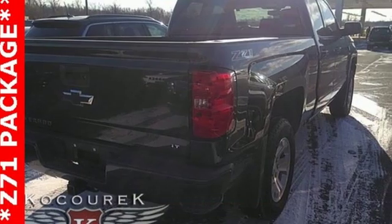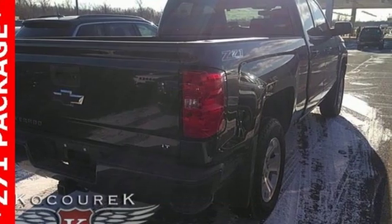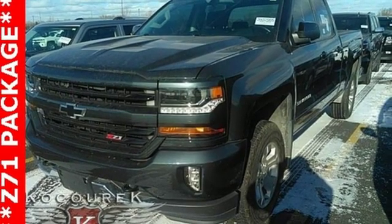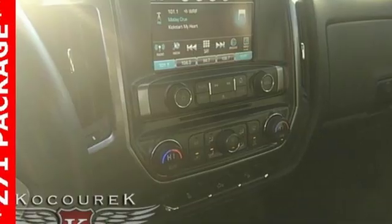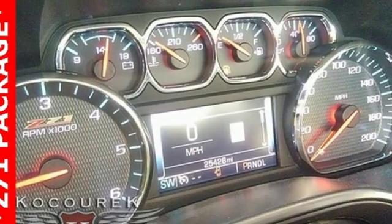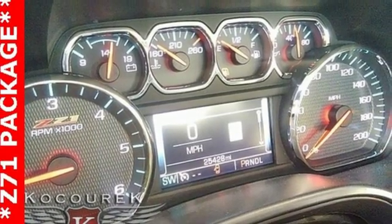V8 engine, electronic shift on the fly, driver selectable mode, active grille shutters, streaming audio, power heated mirrors, leather steering wheel, aluminum wheels, gas pressurized shocks, and automatic transmission.